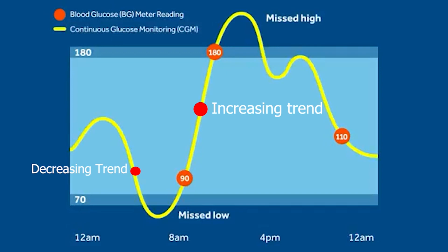This trending information is very important. For example, if your glucose is at 140 and going down, you can take some sugar. If you are in a decreasing trend, you can reduce the insulin dose. If the trend is increasing, we will increase the insulin dose accordingly.